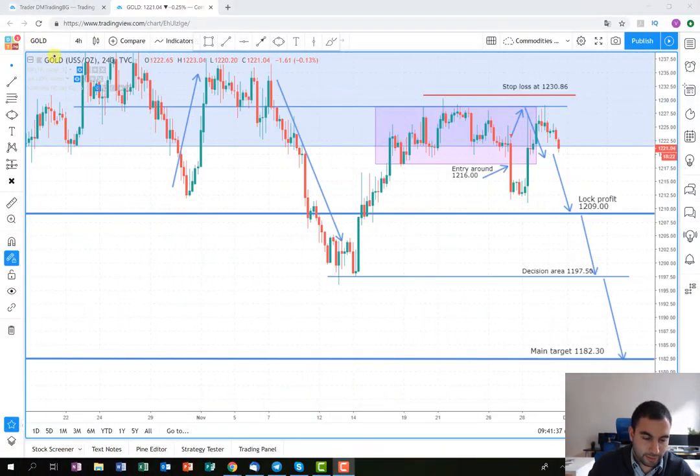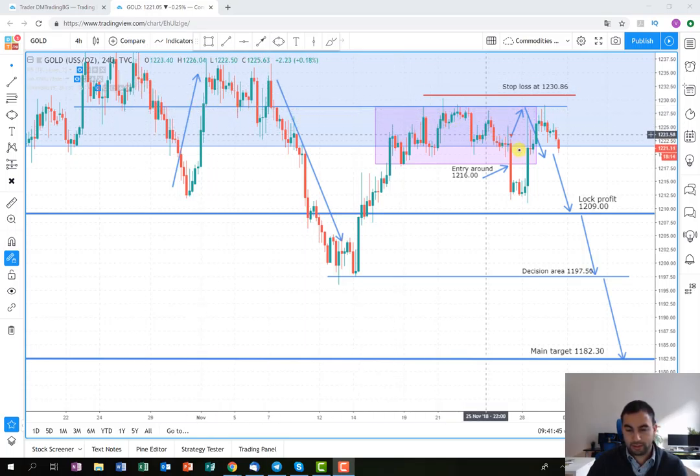As you can see from the graph, it's about the metal gold — the chart timeframe is 4-hour. The first thing you're going to notice is that we actually entered into the position already, very soon after I posted the plan. The start was very similar to what happened the previous time, as you can see here where we posted our previous plan on gold.